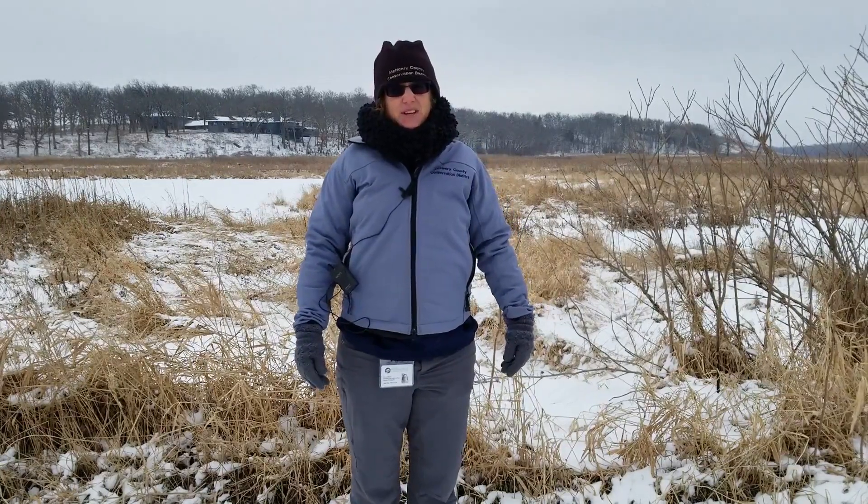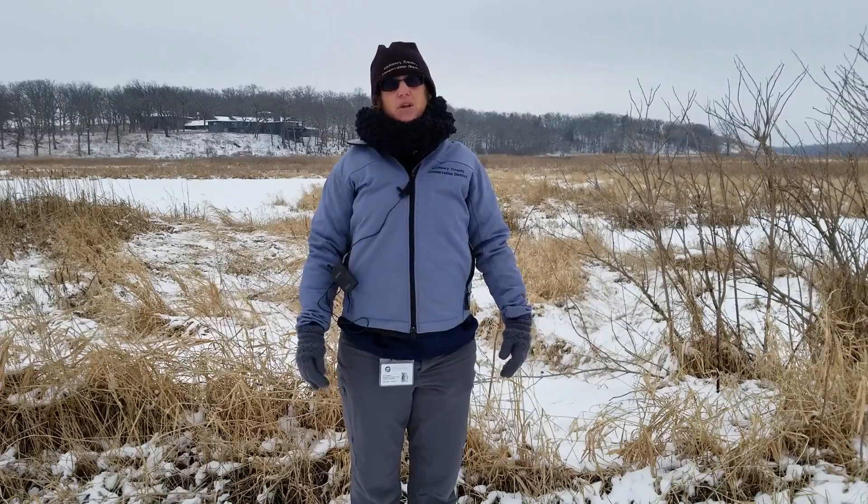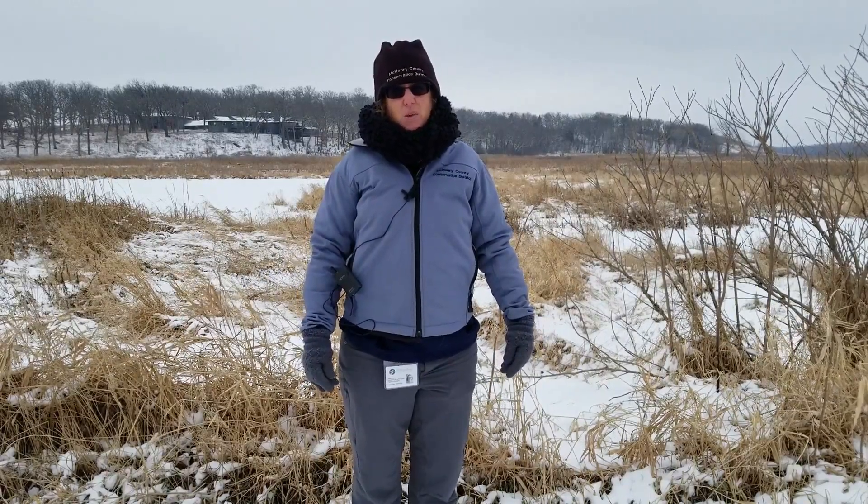Hi, my name is Kim, and today we're going to talk about muskrats and beavers. Welcome to McHenry County Conservation District's Wonders of the Wild.